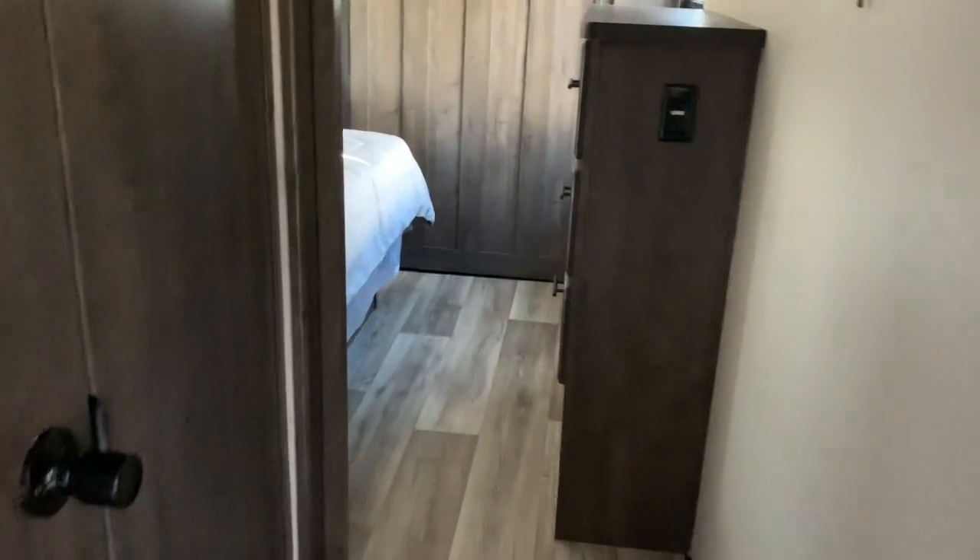Go up the stairs — here's the loft area. Storage or great for the kids. It has a built-in ladder. Come back to the bedroom.